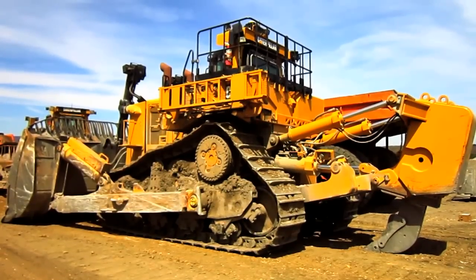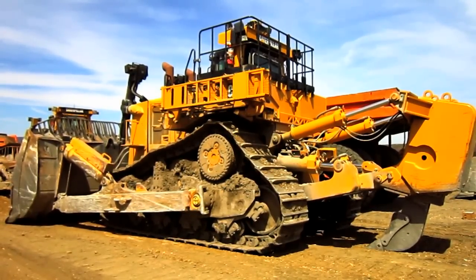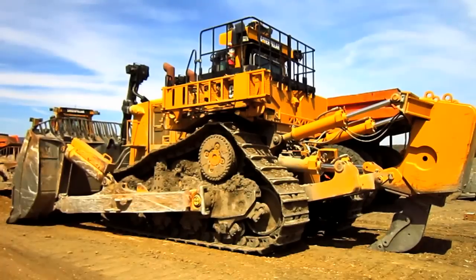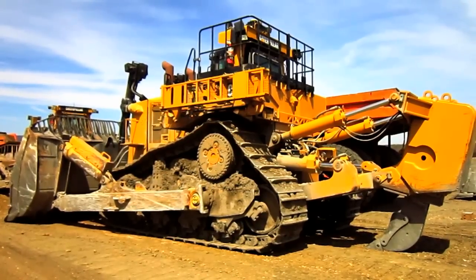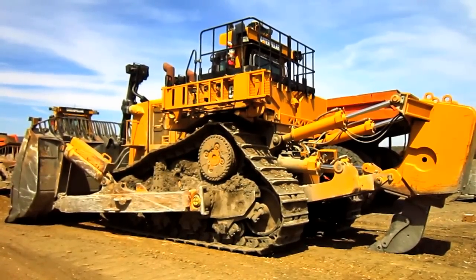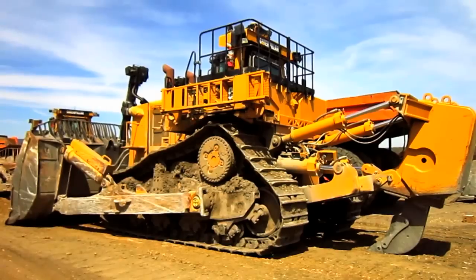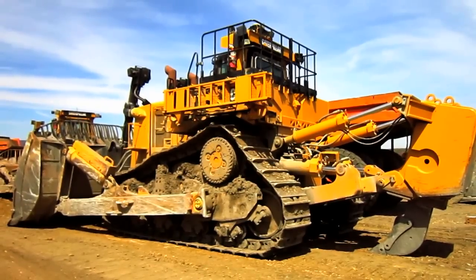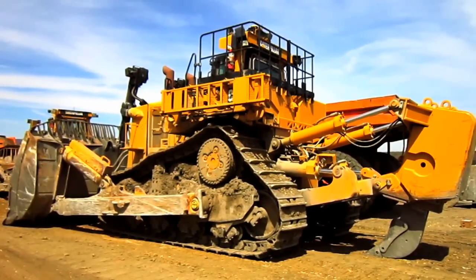To give you an idea of the sheer size of a D11T, this tractor measures 15 feet 4 inches tall, from the ground to the top of the ROPS over the operator's cab, and 11 feet 10 inches wide. The overall operating weight of the standard D11T tractor, when equipped with an 11U blade and a single shank ripper, is 115 tons. However, a fully dressed D11T carry dozer equipped with the single shank ripper, as you see right here, weighs in at 124 tons. To put it plain and simple, the Caterpillar D11T carry dozer is one mighty tractor.